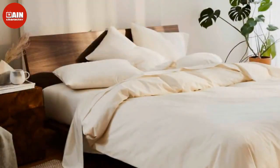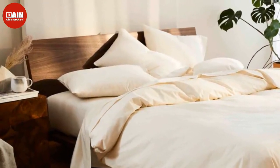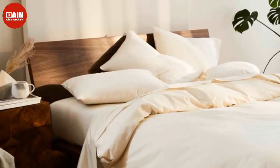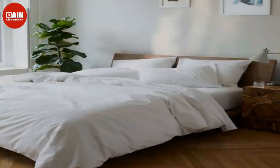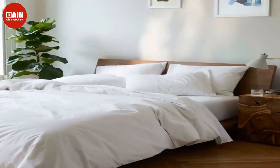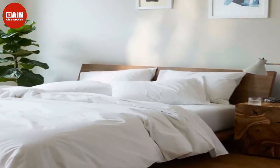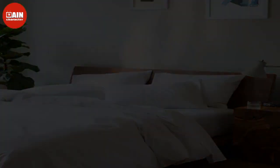$149 (now $119). Brooklinen Classic Core Sheet Set: The Classic Core Sheet Set, made from a lightweight cotton percale weave, is basically our dream bedding. This sheet collection includes one flat sheet, one fitted sheet, and two pillowcases. These cooling sheets are perfect for hot sleepers.